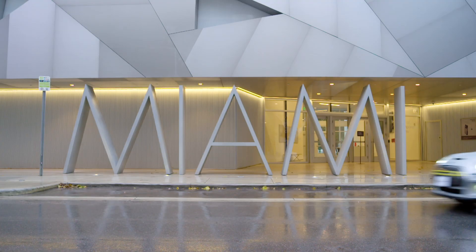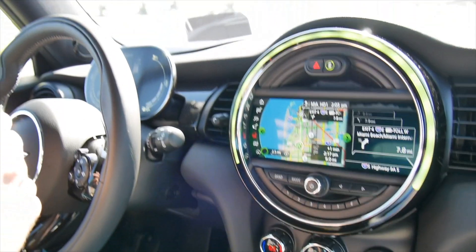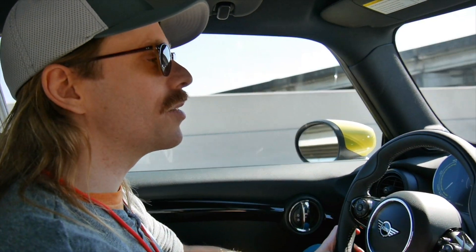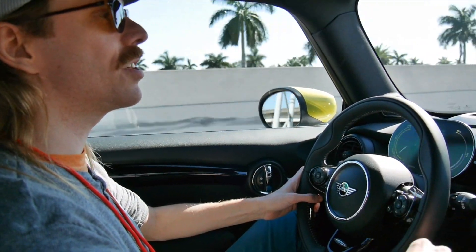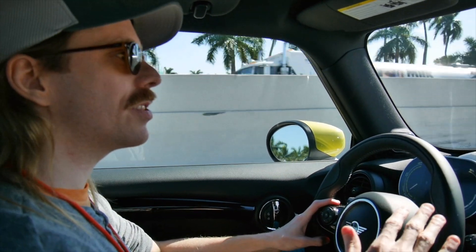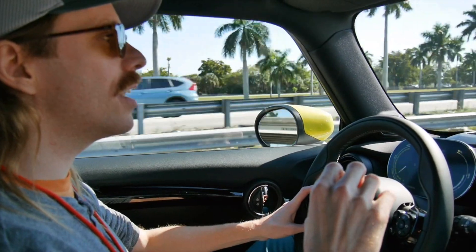We're here driving the Mini Cooper SE all-electric in Miami, Florida. It's nice to finally be back in a Mini E after 10 years. This is an updated version — it's got a back seat now, which is great because we only had two seats in ours — and it's got about the same range, a little bit more, 110 miles EPA.